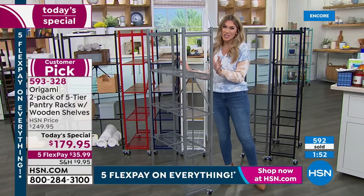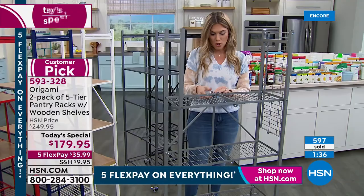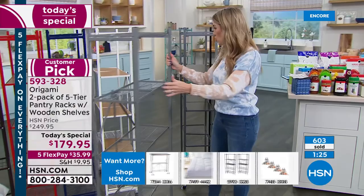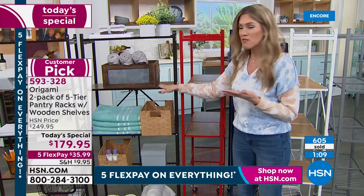Nearly 600 of you have said yes to the today's special. It's as easy as unclipping two clasps to disassemble — that's it. You can put it away for another season. Maybe you live in an apartment or rental and can't put up fixed shelving — but you can have the right system with Origami. It's all about having the right tools, and you're getting two slender, perfect-height racks.